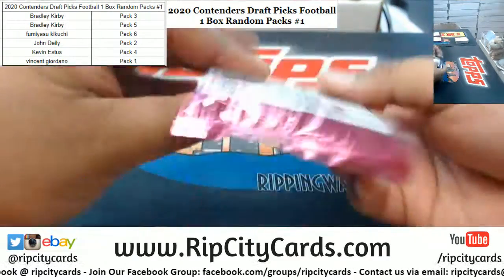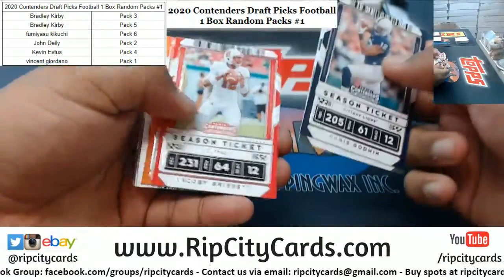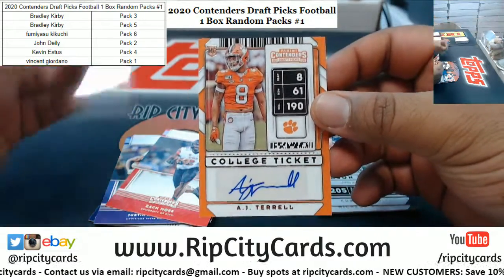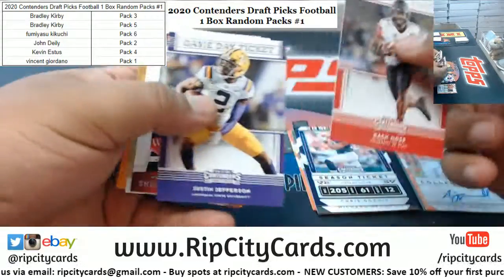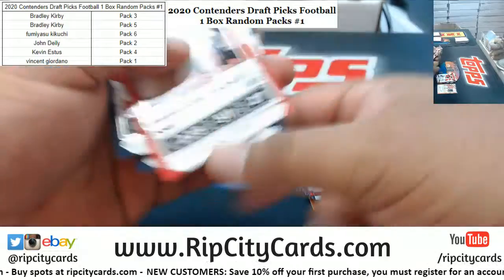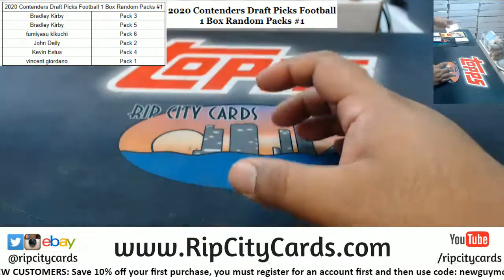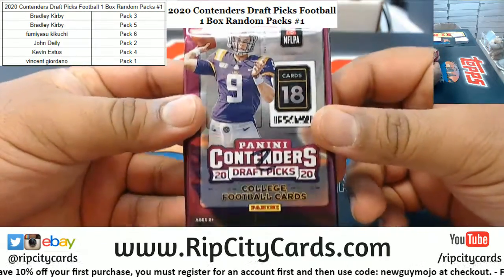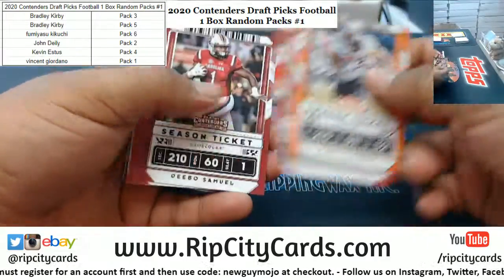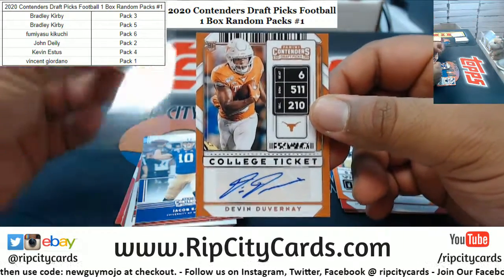Let's do Fumiyasu next with pack six. Good luck everybody. We've got AJ Terrell with the autograph. Alright, that goes to Fumiyasu. Let's do John next with pack two — we've got Devin Duvernay with the autograph.